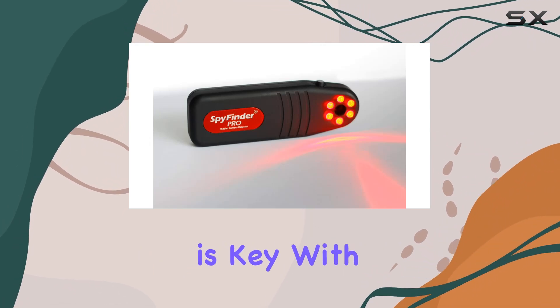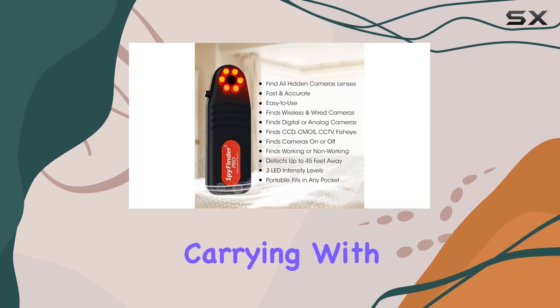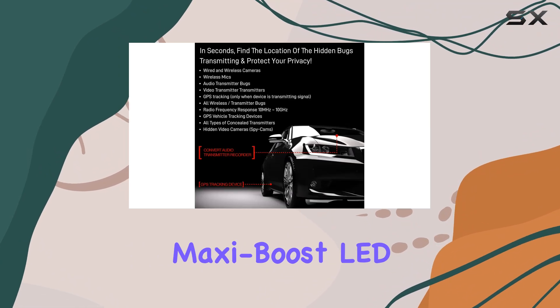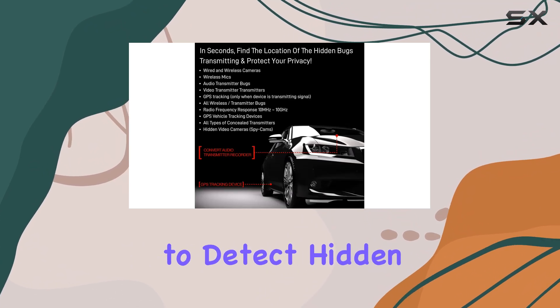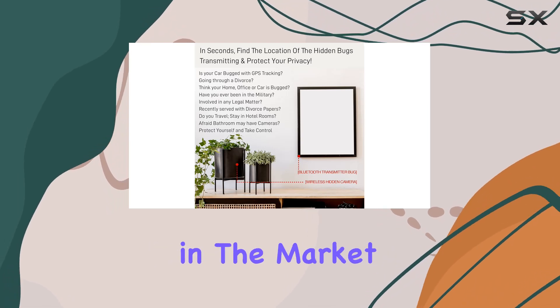Portability is key with this device. Small enough to fit in your pocket, it's ideal for discreetly carrying with you wherever you go. The SpyFinder Pro's proprietary MaxiBoost LED technology claims to detect hidden camera lenses up to 45 feet away, far surpassing many competitors in the market.